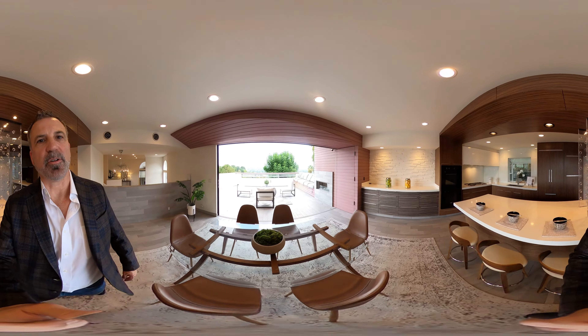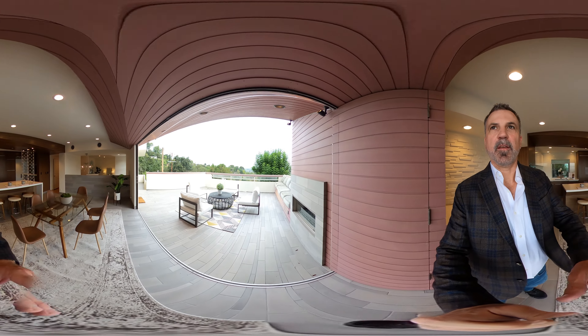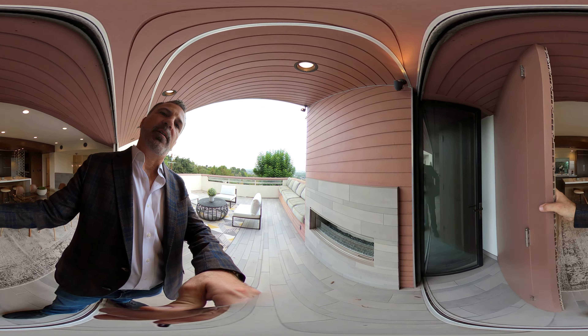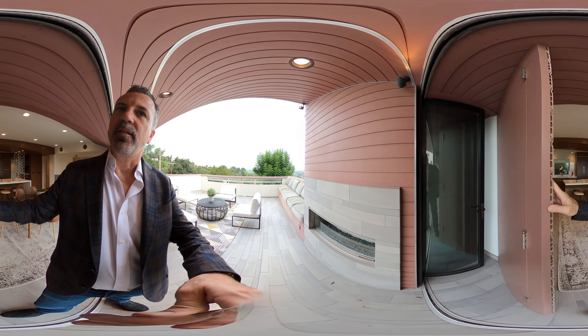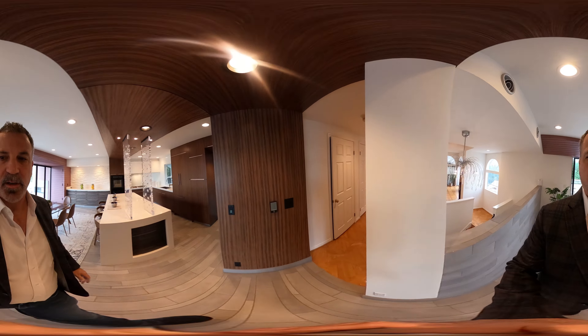Just to show you guys, this is what it looks like with the accordion door open — and what's cool is it's all hidden right in there. Very well engineered. All right, let's head upstairs to see the rest.